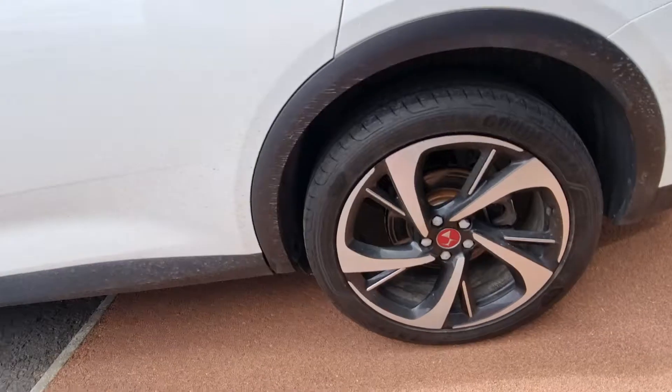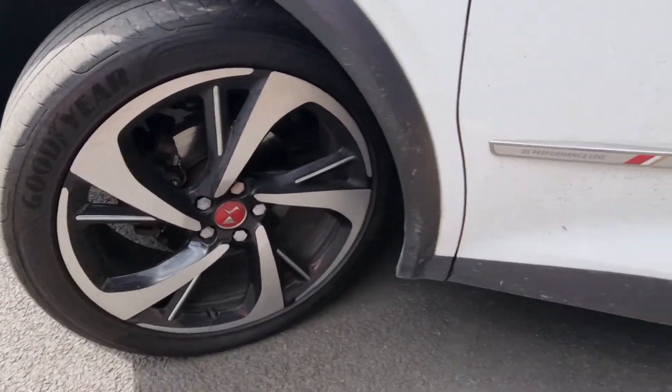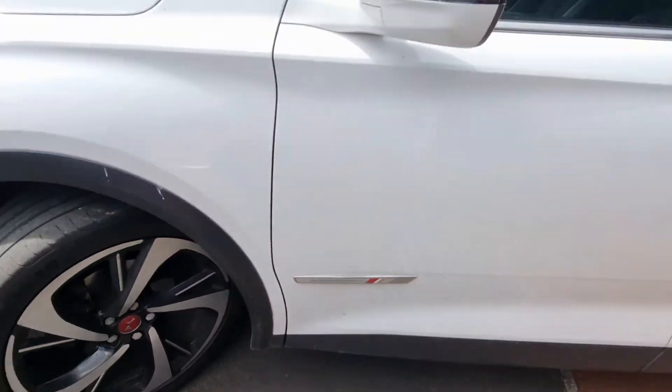Absolutely fantastic, looks so well with the car. As you can see it's performance line inspiration there.